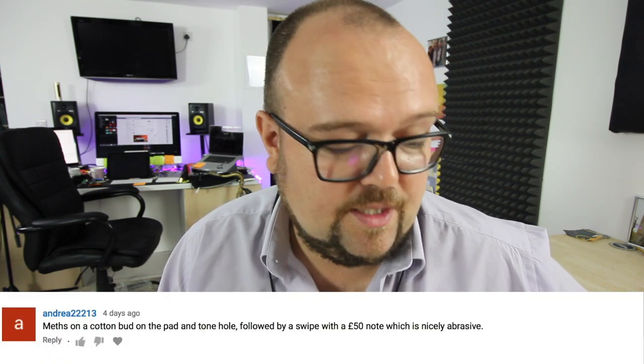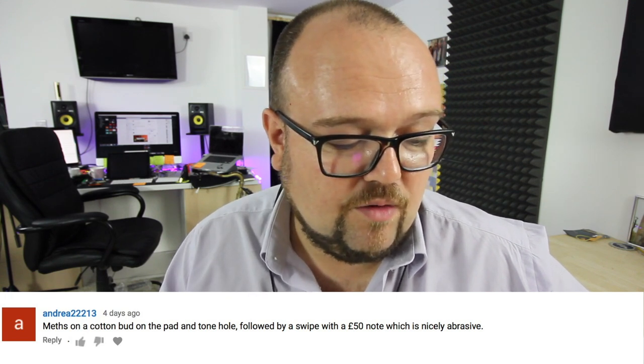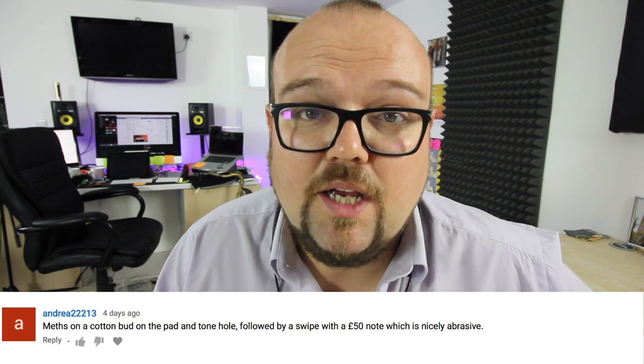Andrea says she uses a cotton bud with a pad on the tone hole for a sticky G-sharp, followed by a swipe with a £50 note. My goodness — you mustn't be a professional musician if you've got £50 notes lying around! I'm only joking. I wouldn't risk a £50 note myself — I'd be scared of ripping it. A $1 bill is certainly a bit cheaper.